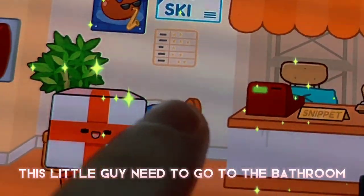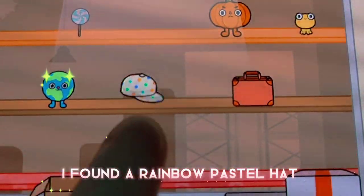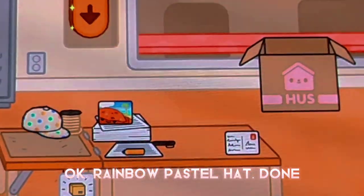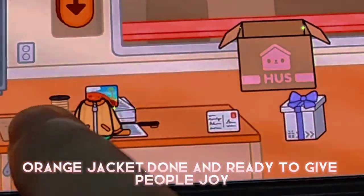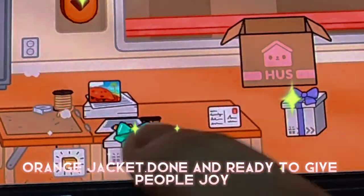This little guy needs to go to the bathroom. I found a rainbow pastel hat — rainbow pastel hat, done. Orange jacket, done and ready to give people joy.